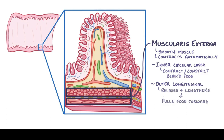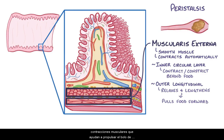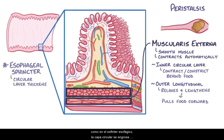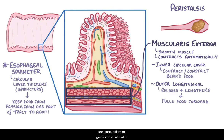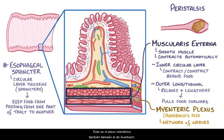The outer longitudinal muscle layer, arranged along the length of the tract, relaxes and lengthens, and therefore pulls things forward. Together, they perform what's called peristalsis, a series of coordinated wave-like muscle contractions that help squeeze the food bolus in one direction. In specific places along the tract, like the esophageal sphincter, the circular layer thickens, forming sphincters that keep food from passing from one part of the gastrointestinal tract to another. Between the circular and longitudinal muscle layers there's the myenteric plexus, also called Auerbach's plexus, which when activated causes smooth muscle relaxation.